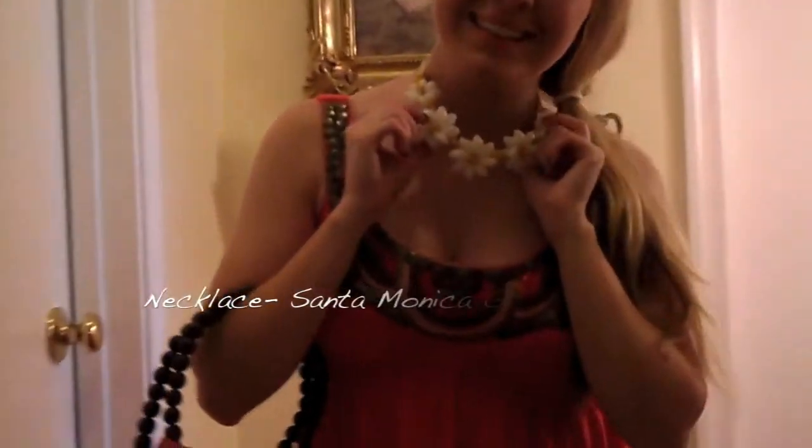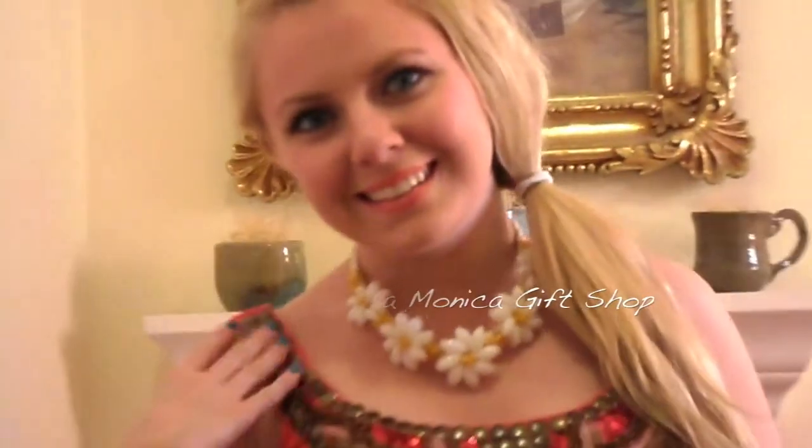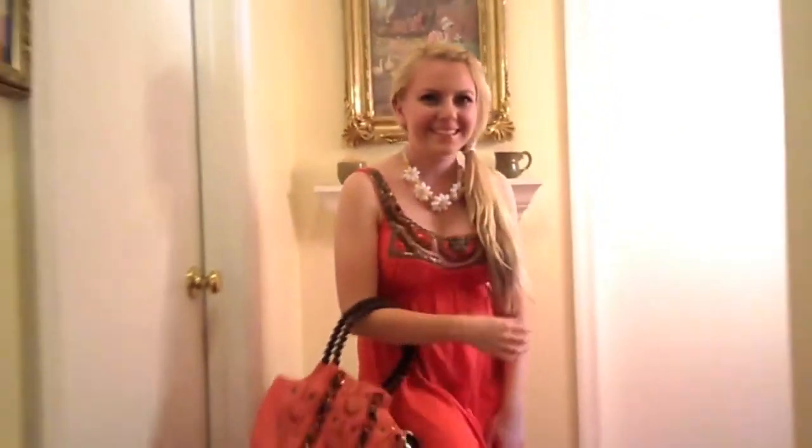This is my favorite new necklace that I recently bought from the Santa Monica Pier at a gift shop. It's made out of shells — it's so pretty! I love it!